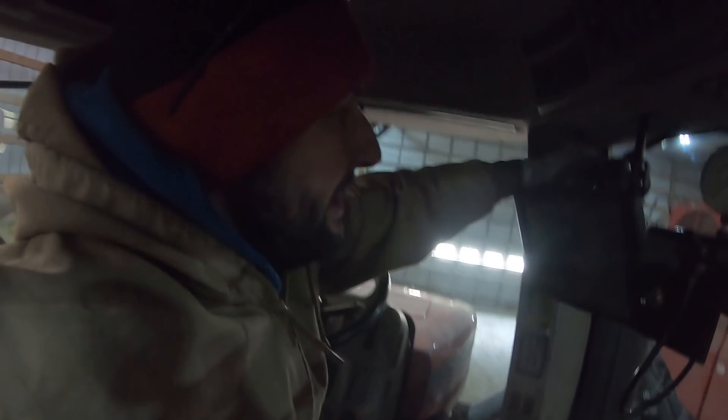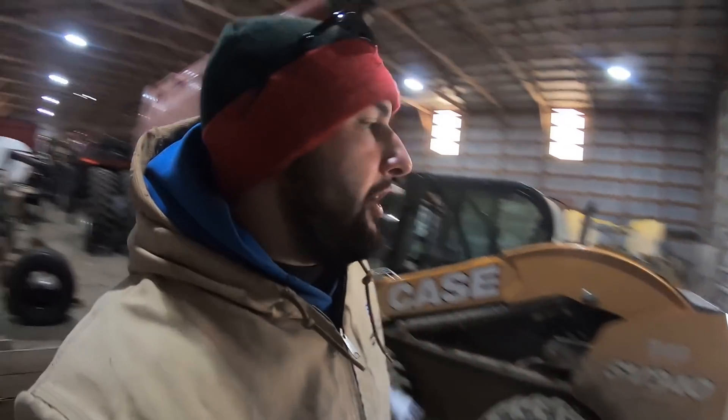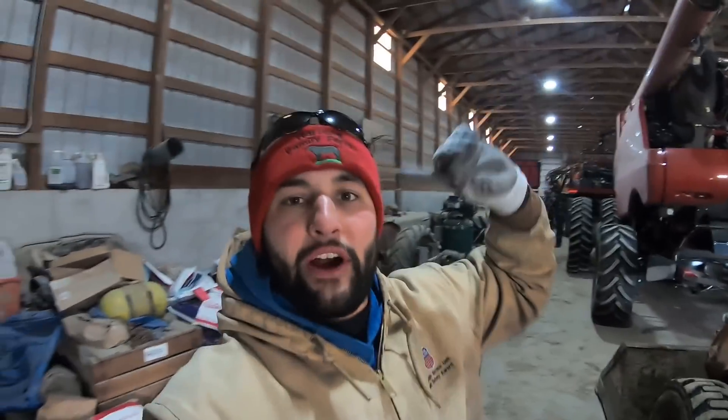Just got done with lunch. I'm going to take off in the side-by-side, but I need the monitor that's in the Steiger because it's the same one I use in the side-by-side. Here's the plan: Curtis has his monitor on the tractor and it went bad, so he's going to head down to get a new one for the anhydrous tractor — Big Blue — and then he'll be good and work on that all day.